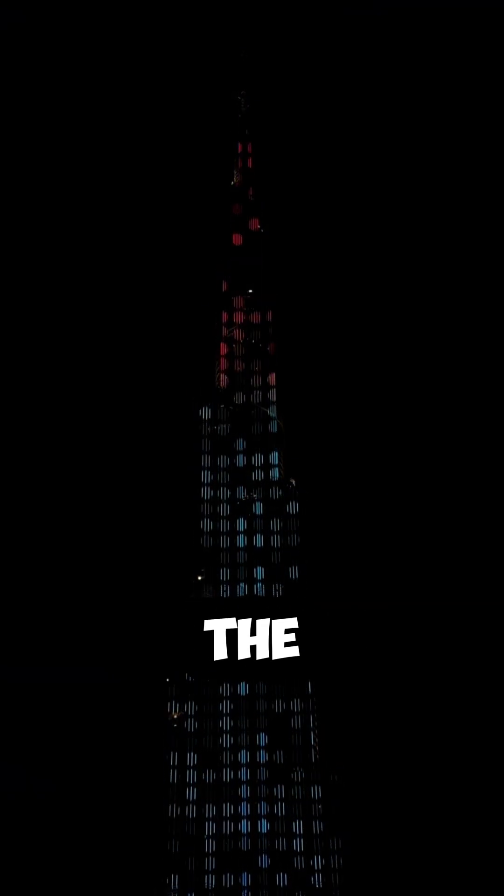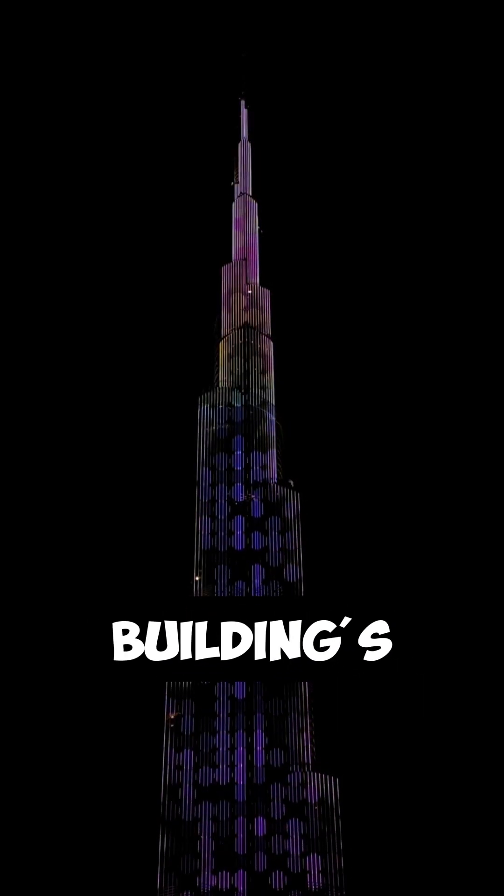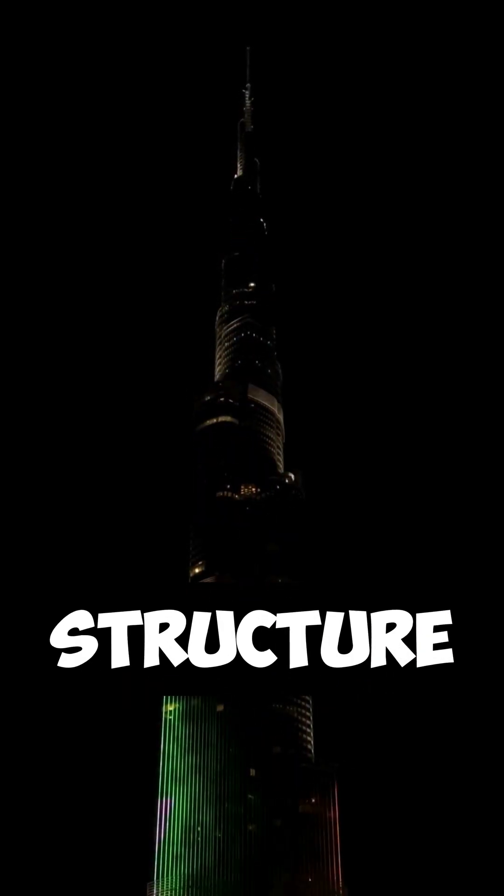Fact number one. At the top of the Burj Khalifa, the temperature can be up to 27 degrees Fahrenheit cooler than at the base. This is due to the building's incredible height, making it possible to experience two different climates within one structure.